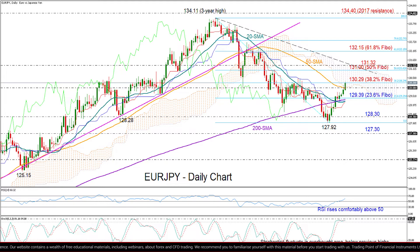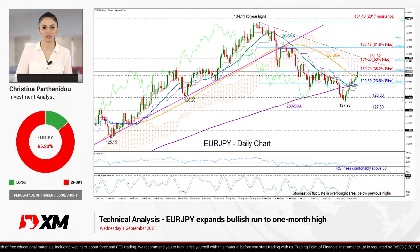Below that, the pair would justify the negative cross between the 20 and 200 DMAs by extending its downtrend towards the 127.30 level.